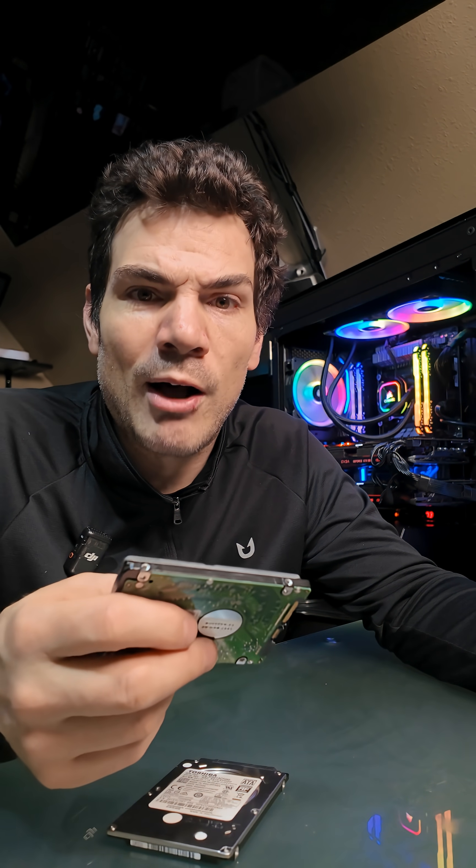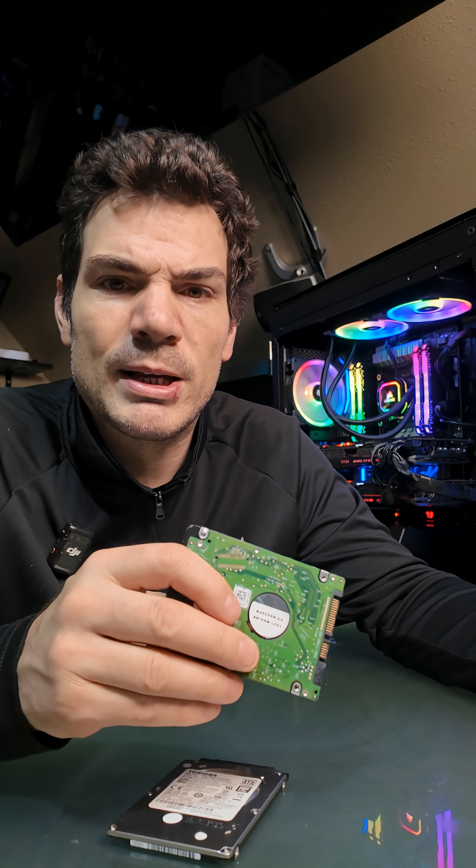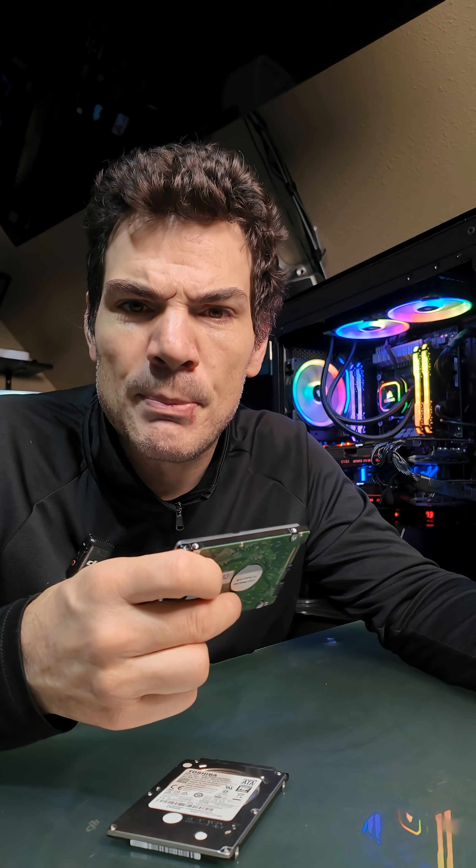You may also see 15mm drives as well — 2.5-inch, 15mm. Those go up to 5TB, but do not buy one for your laptop. There are probably fewer than you can count on one hand of laptops that can actually take one of those, if any at all. They're not really a thing.